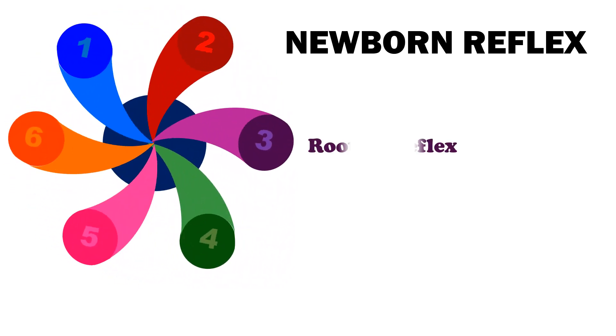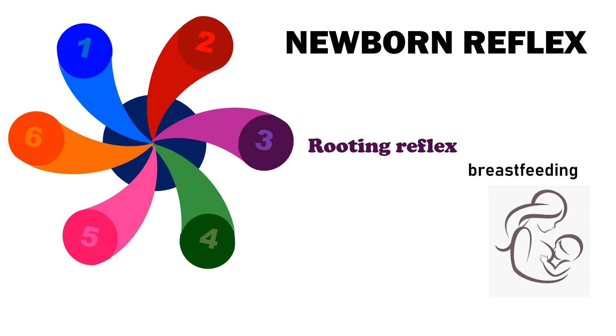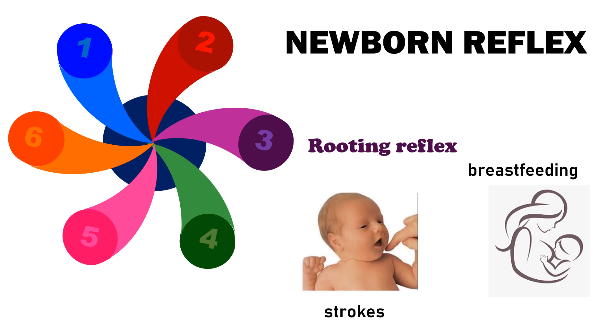Number 3 is Rooting Reflex. It assists in the act of breastfeeding. A newborn infant will turn its head toward anything that strokes its cheek or mouth, searching for the object by moving its head in steadily decreasing arcs until the object is found. After becoming familiar to responding in this way, the infant will move directly to the object without searching.